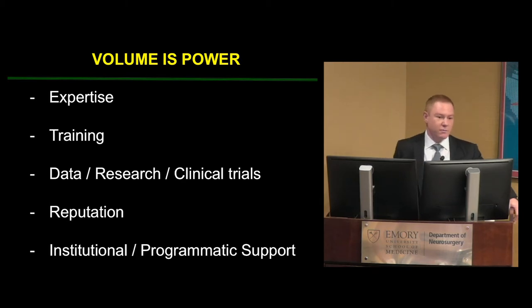Volume is expertise. Just like playing golf every day versus once a month, if you're doing complex spine, complex tumors, and complex vascular cases day in and day out, you'll have better outcomes, be more comfortable, and become an expert. Volume is training — if you're going to have fellows and produce the next leaders, residents and fellows need to see these cases early and often. Volume is also data for research and clinical trials, especially in brain tumors — you can't run clinical trials doing one glioma a month.